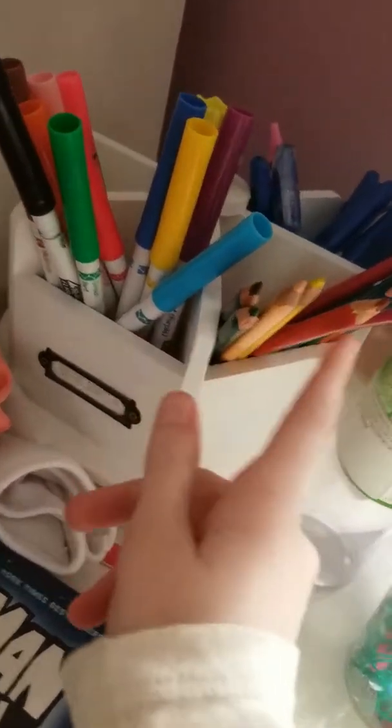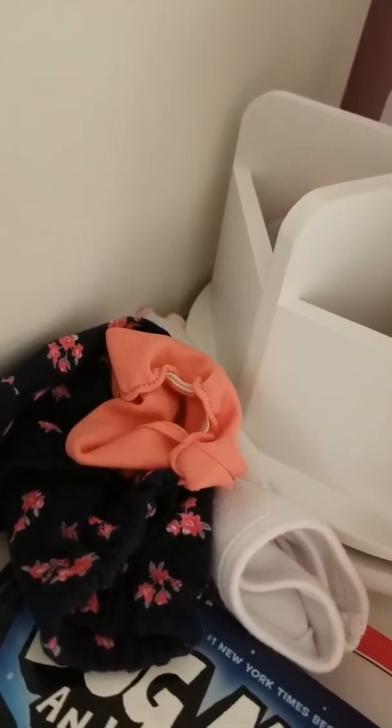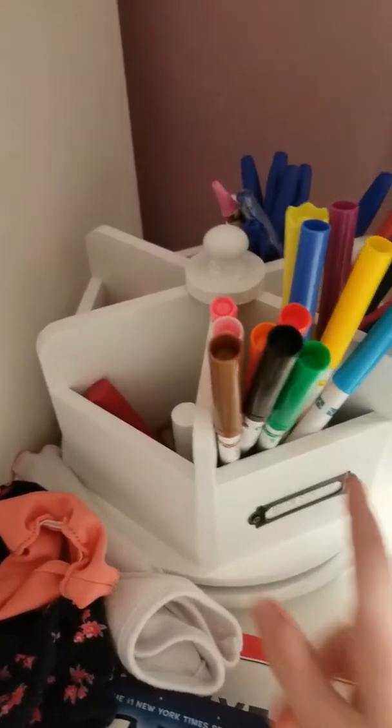That's a crayon, and pens, and in here we have all my pom-poms and erasers. Then here we have my highlighter and a test, and here we just have some bouncy balls.